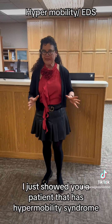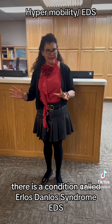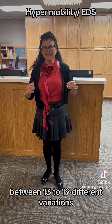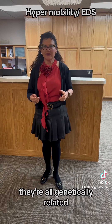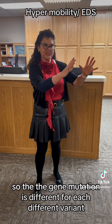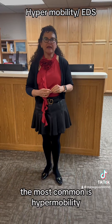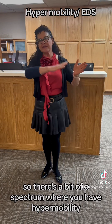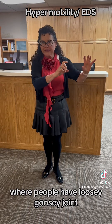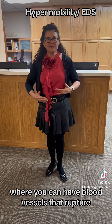I just showed you a patient that has hypermobility syndrome. There is a condition called Ehlers-Danlos Syndrome, EDS. It has, depending on what study you read, between 13 to 19 different variations — they're all genetically related, so the gene mutation is different for each variant. The most common is hypermobility, and there's a spectrum from loosey-goosey joints all the way to more severe cases where blood vessels can rupture.